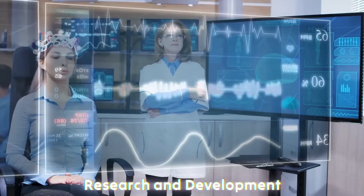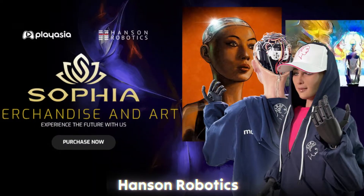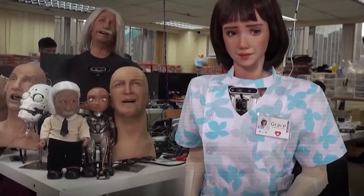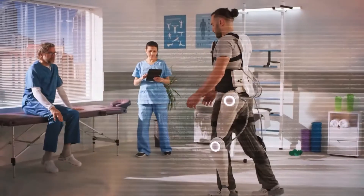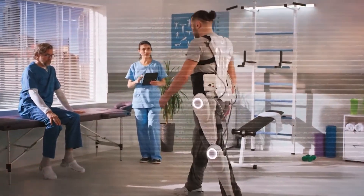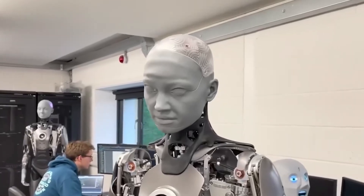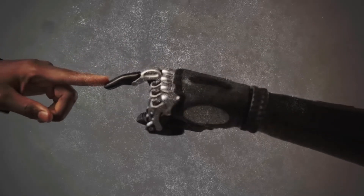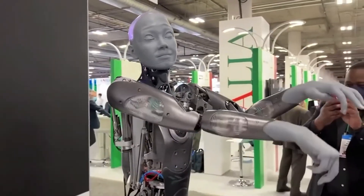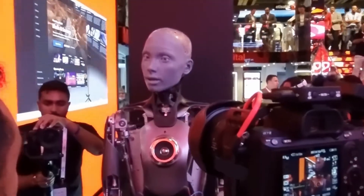The journey begins in the research and development labs of cutting-edge companies like Boston Dynamics, Hansen Robotics, and SoftBank Robotics. These labs are where ideas are turned into reality. Engineers, scientists, and AI specialists collaborate to conceptualize the robot's purpose — whether it will assist in healthcare, work on factory floors, or interact with customers in retail. Every AI robot is designed with a specific function in mind, which determines its size, shape, and abilities.